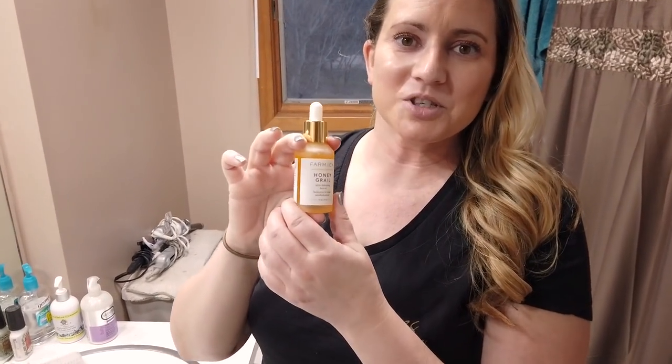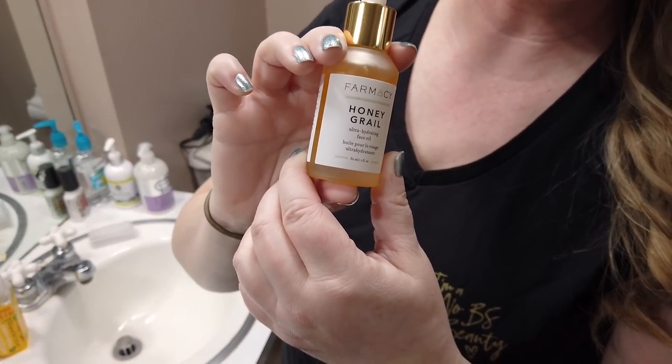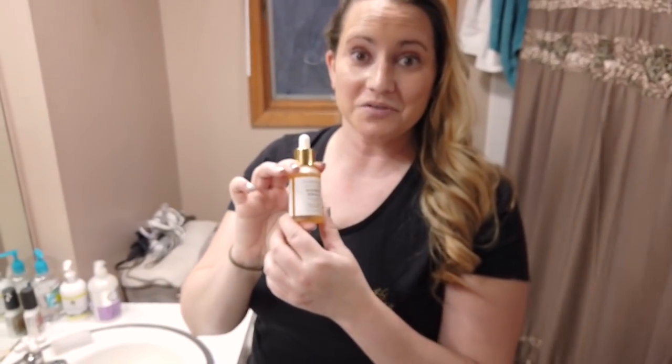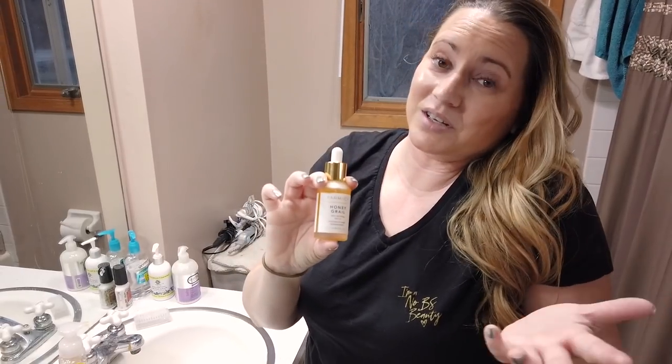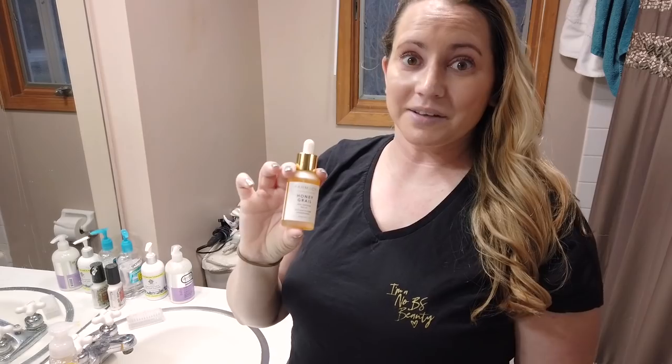Hey guys, so today I finally got the Farmacy Beauty Honey Grail, which is an oil. It's currently available on the Farmacy website and I've heard it's coming to Sephora soon, so definitely stay up to date with that. On Farmacy Beauty I got this for about 15% off and there are like three or four freebies, so it might be a good deal to check it out there.